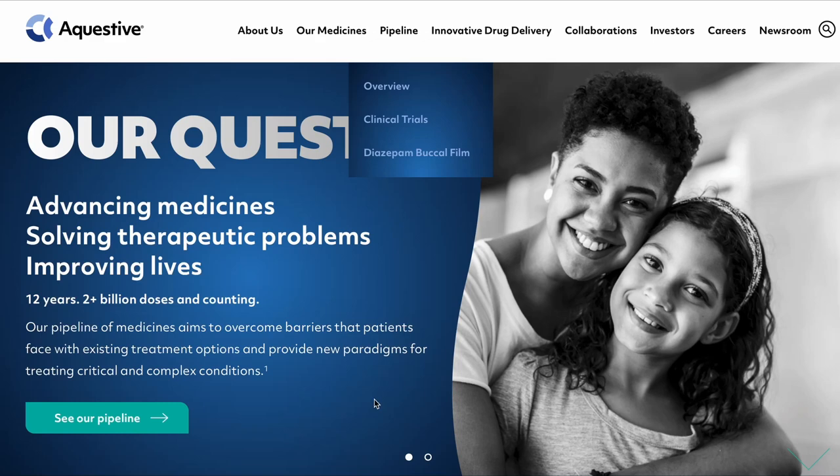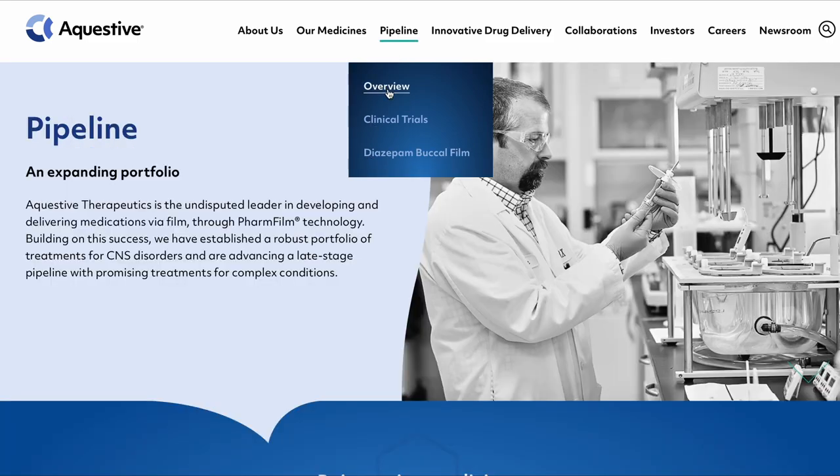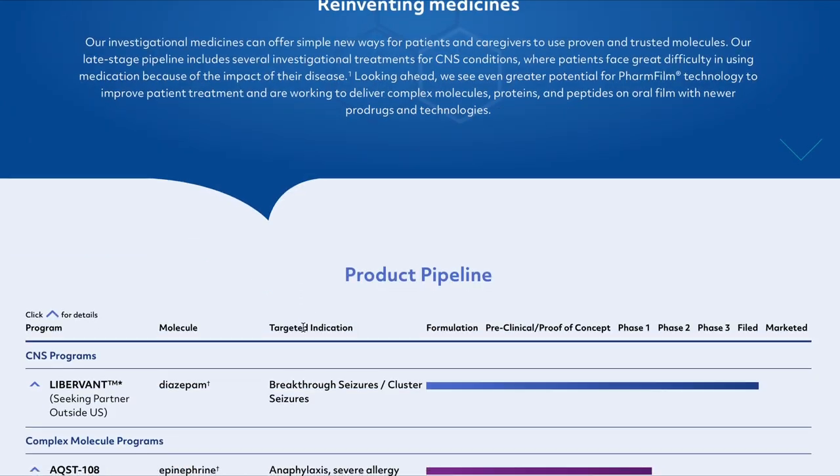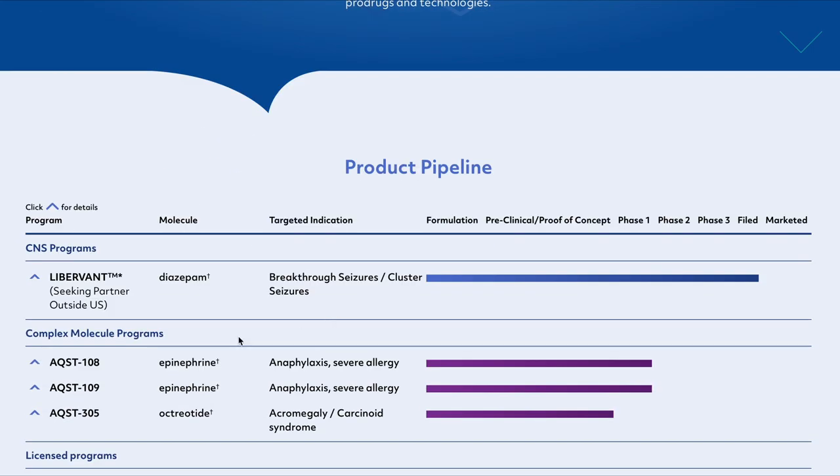This video is an update to Aquestive Therapeutics' pipeline and news about one particular program: a buccal film for the delivery of epinephrine, which is part of their clinical pipeline. The particular program in question is AQST-109 for epinephrine delivery against anaphylaxis as well as severe allergy.